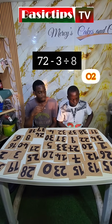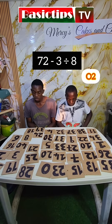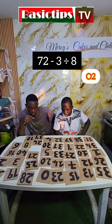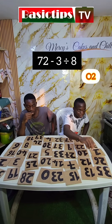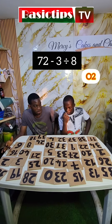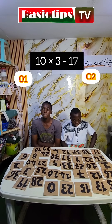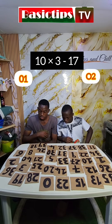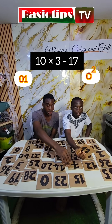Seventy-two minus three divided by eight. On the count of 5. Wrong. On the count of 5. Alright, 16 — that's the correct answer. Okay, we are going: 10 times 3 minus 17. 10 times 3 minus 17. 13, correct?